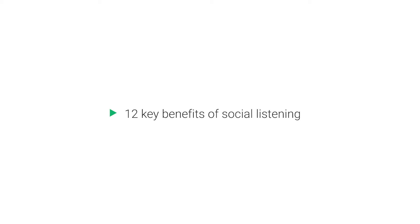Social listening could ultimately prove to be the difference between an ineffective and a highly effective strategy, so it is crucial for your business that you take it seriously. Let me outline 12 key benefits for you, and you'll understand why social listening is becoming increasingly important.